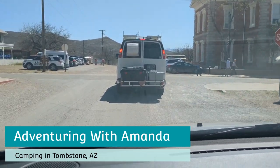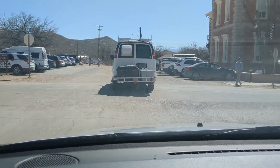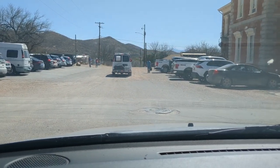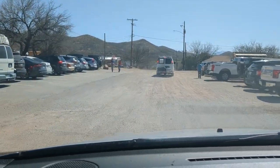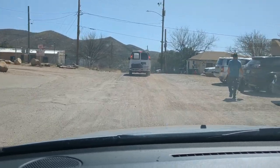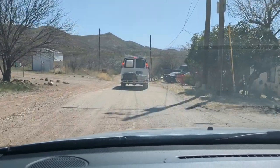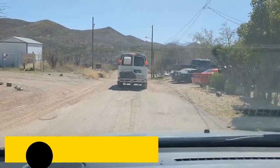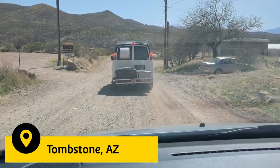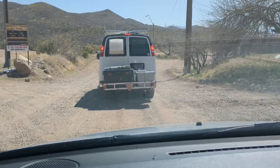In today's video, I am telling you about the Shootout Arena RV Park in Tombstone, Arizona — how we found the location, how it was, and all about it in case you are interested in camping in the Tucson area, whether you have an RV or you're a van lifer. Maddie Van Halen and I opted to stay at this RV park, which is right outside of the main drag on Allen Street in Tombstone.